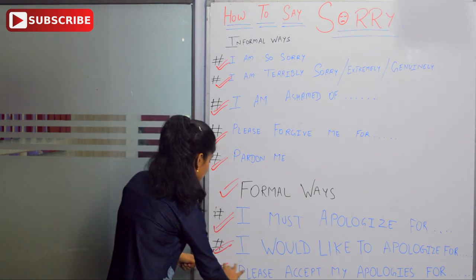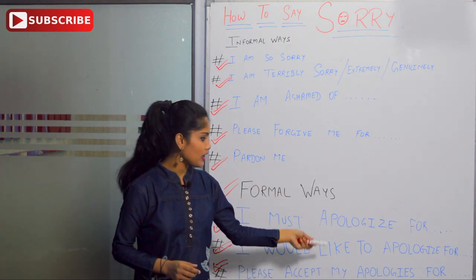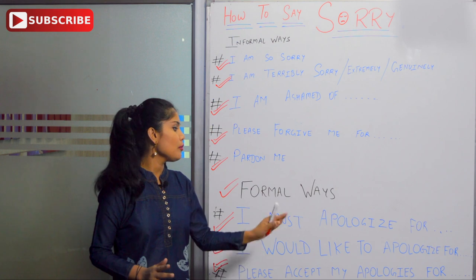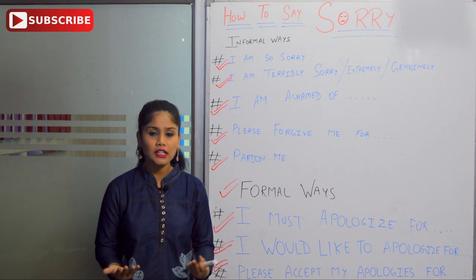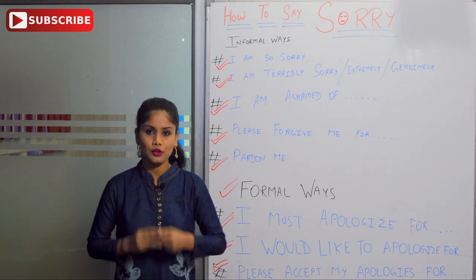The next one is 'please accept my apologies.' There is quite a difference between 'apologize' and 'apologies,' so you have to focus on pronunciation. 'I would like to apologize for' versus 'please accept my apologies' — the latter means you are asking the person to please accept and acknowledge your apology. You can give any reason with it.